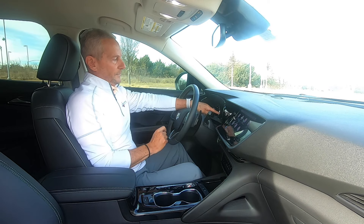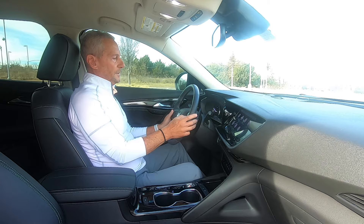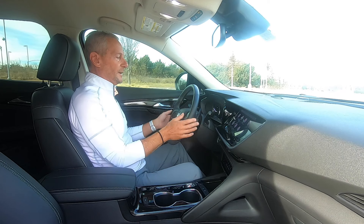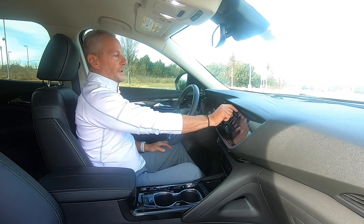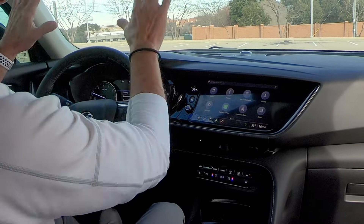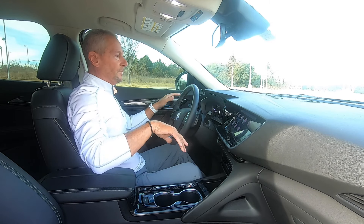If I want to, I can change this infotainment display right here — I can move it to different things: media, how far I've gone, mileage, and scroll down to any number of things. I like it because it's all right at your fingertip. One thing it doesn't have, though — at least I couldn't find it — there's only one place to turn the volume up or down, right here, with nothing on the steering wheel. But having said that, really good visibility all the way around, good side-view mirrors, as I mentioned.